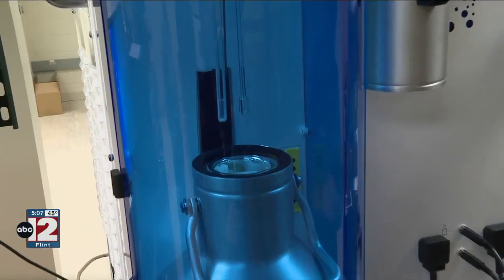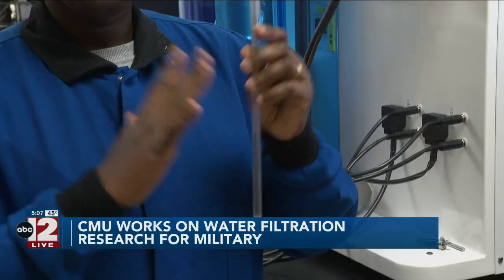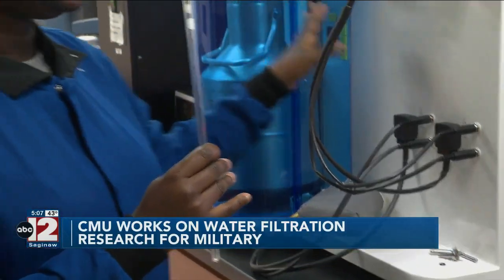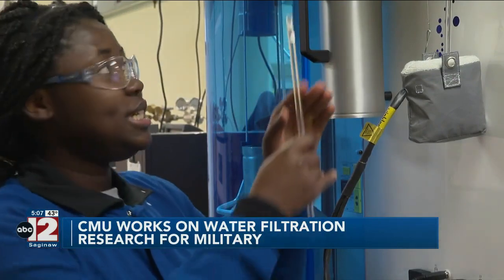The project was funded with over $600,000 from the Department of Defense to provide safe drinking water to the military. Researchers tell us they are designing and testing water treatment to remove contaminants, including ammonia and a form of arsenic that are harmful to humans. The research involves not only staff but students.